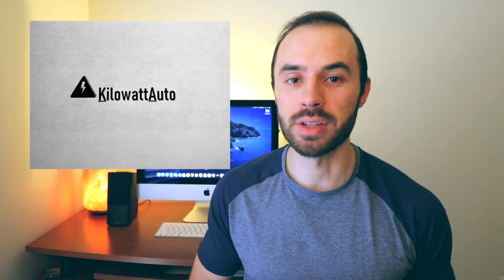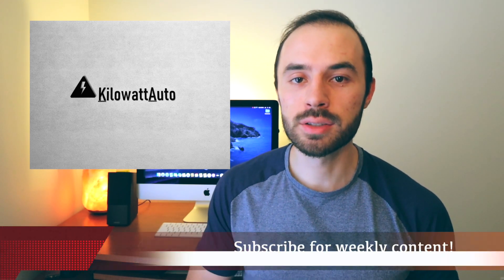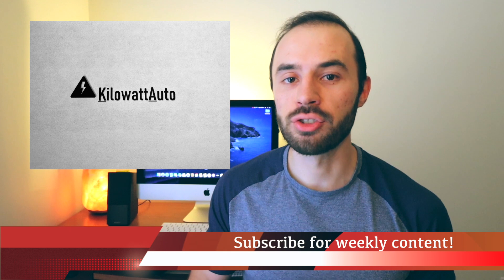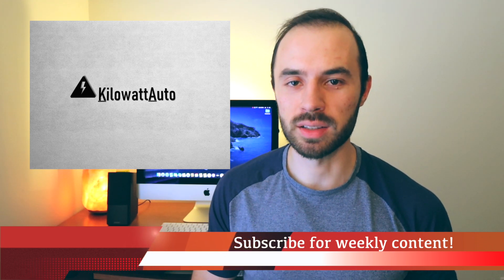Hi guys, welcome to Kilowatt Auto. My name is Dan and if you're new here, I started this channel to share the ownership experience of the Tesla Model 3. If you're interested in learning more about Teslas or if you just want to see the car's progression to full self-driving, make sure you hit that subscribe button so you don't miss any of my weekly videos.